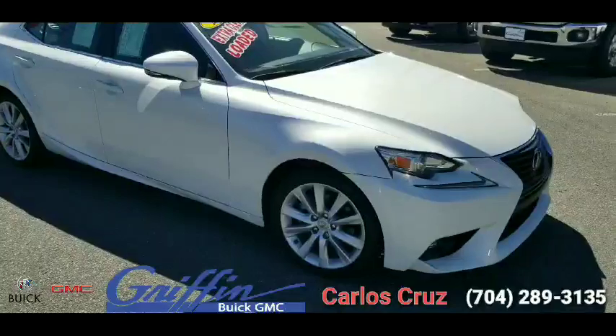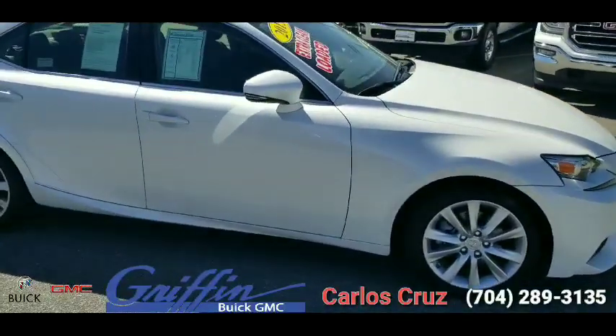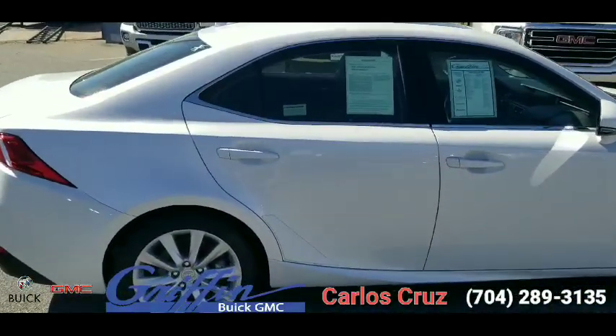It has nice sporty F-type 18-inch aluminum wheels, turn light indicators, keyless entry, powered moonroof, and satellite radio.